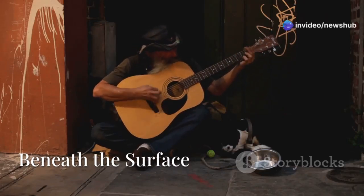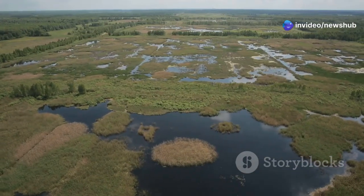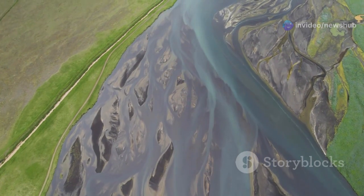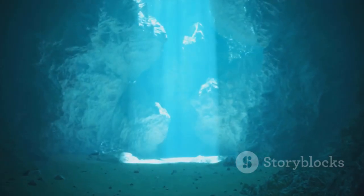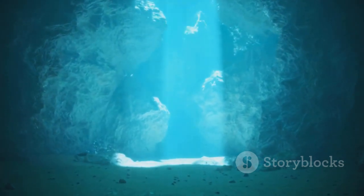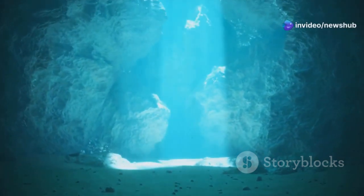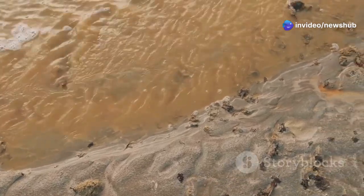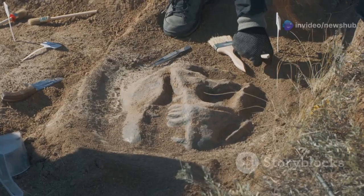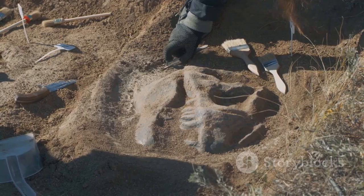From the soulful strains of blues music to the vibrant tapestry of wetlands teeming with life, the Mississippi Delta is an American icon. But beneath its familiar facade lies a hidden world, an underwater realm that feels more like science fiction than southern charm. What we once thought was just solid ground is actually a vast, submerged reservoir, a secret vault holding clues to our planet's distant past, and maybe even the key to its future.